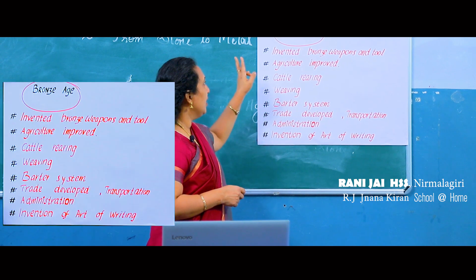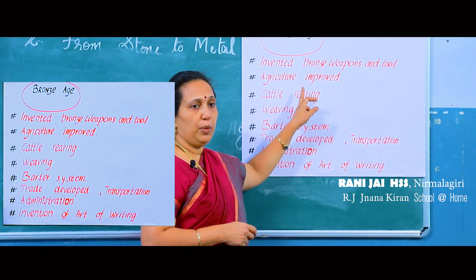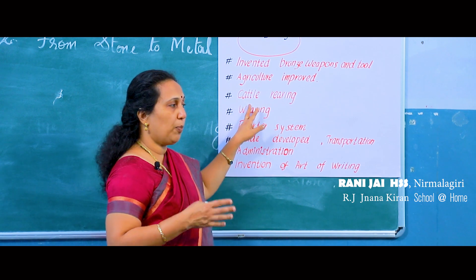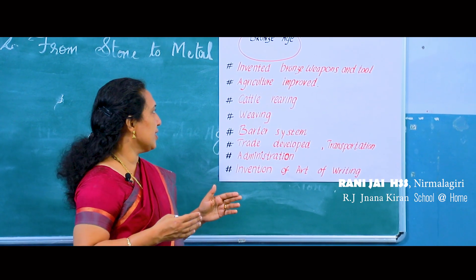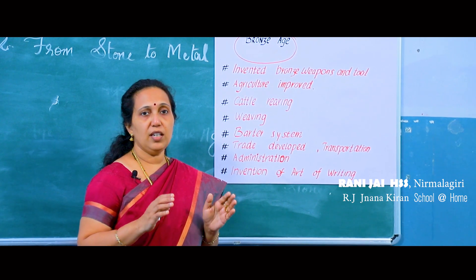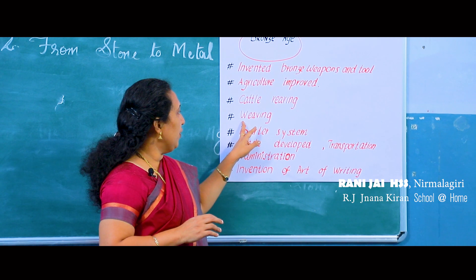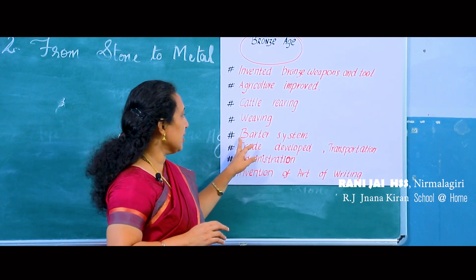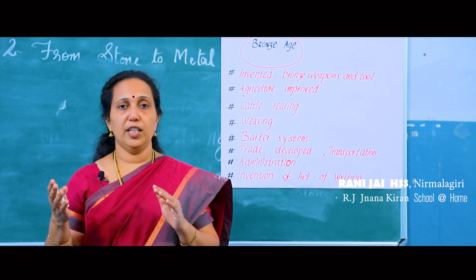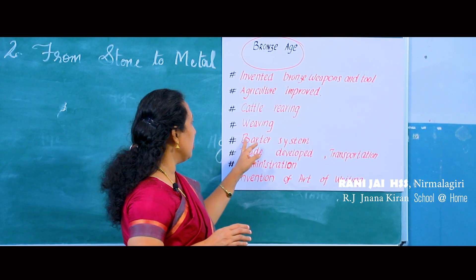The main features of the Bronze Age include: invention of bronze weapons and tools; improved agriculture with increased production; storage of surplus agricultural products; exchange and export of products to far-off places; cattle rearing of animals like cow and goat; development of weaving; and the development of the barter system — exchanging goods for goods, for example a fisherman exchanging fish for pots.